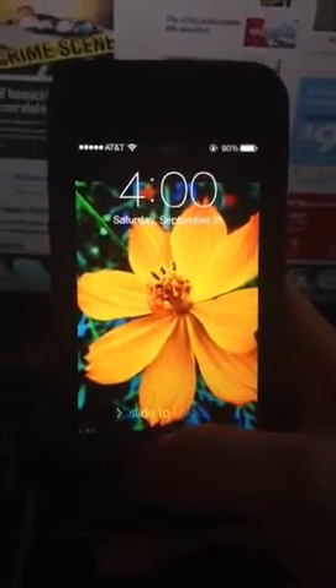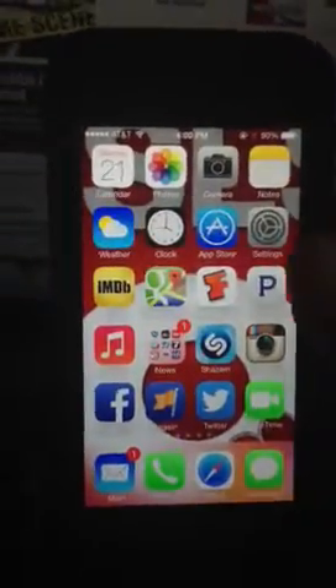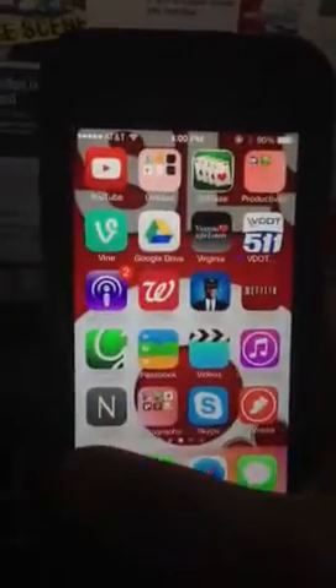Let's check out the new update, Apple's iOS 7 that just rolled out. You can see that the screen, when you open your phone, is a little bit different. You just swipe to unlock. Also some different looking icons.